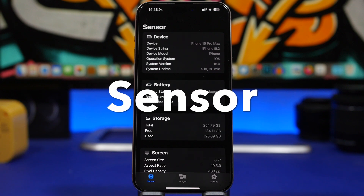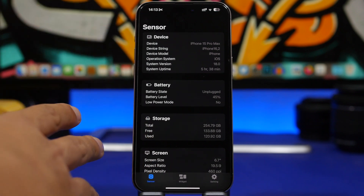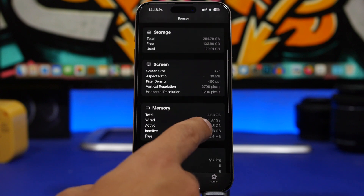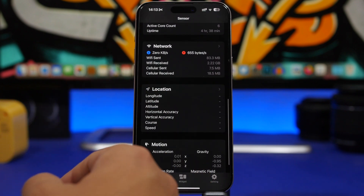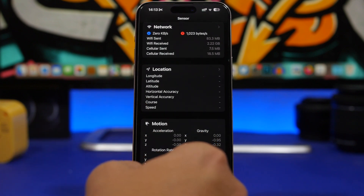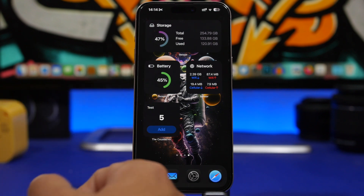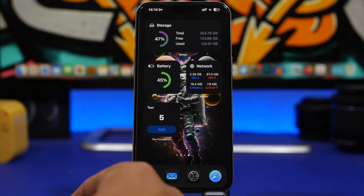The next app is a free app called Sensor. With Sensor you get every detail you need to know about your iPhone — device info, battery, storage, screen, memory, CPU, network, location, and motion. What's really cool are the widgets it offers: one for storage, one for battery, and one that monitors your network usage showing Wi-Fi and cellular with blue for download and red for upload.